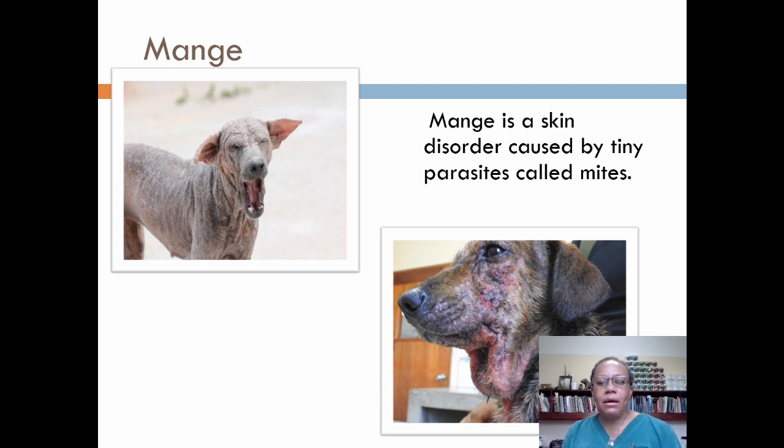Demodectic mange can cause bald spots, scabbing, and sores, but it is not contagious between animals or people. Treatment depends on the type of mange. Cheyletiosis, a dermatosis caused by the parasitic mite Cheyletiella, is seen in cats, dogs, and rabbits. It is a highly contagious disease and may be seen more often in young animals as well as in cats living in shelters or catteries. All these mites can be seen under a microscope for identification and diagnosis.